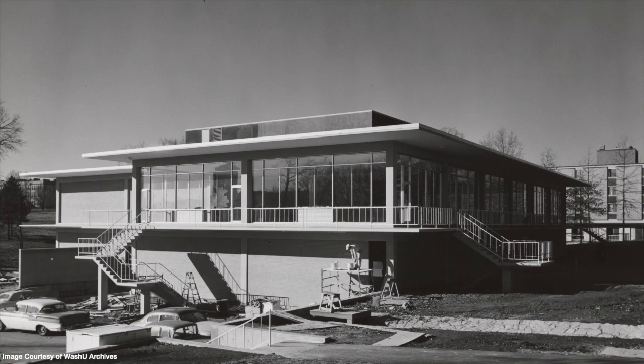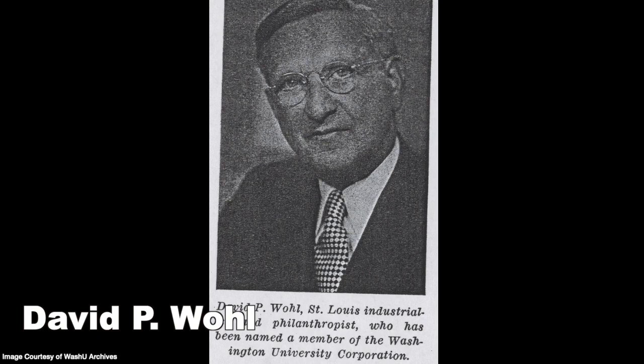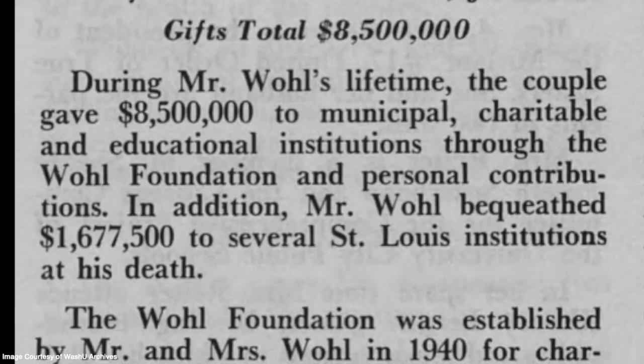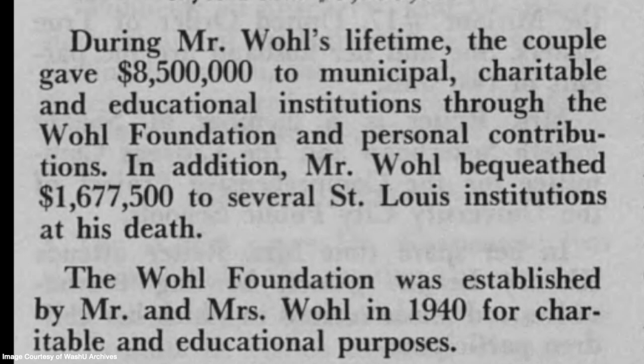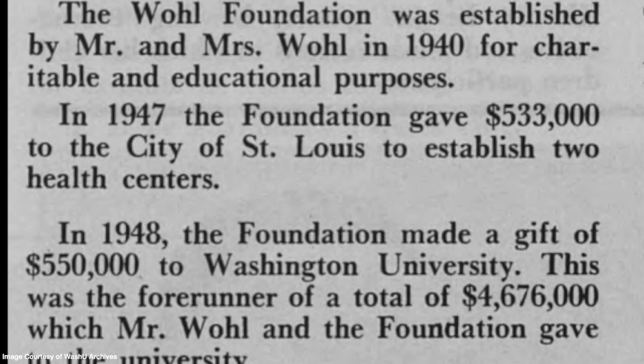To provide residential facilities for the students, a central student center was constructed — the Wohl Center, which opened in 1958. The building was named after David P. Wohl, who was born in 1886 and started the Wohl Shoe Company in 1916. Due to the wealth he amassed, he started the Wohl Foundation in 1940, donating to many St. Louis institutions, including Wash U, to help with the construction of the South Forty.